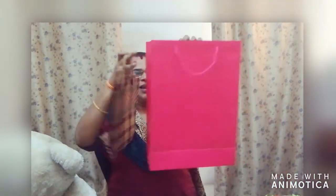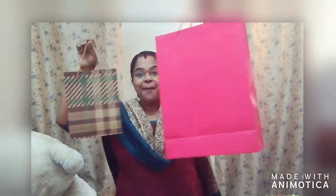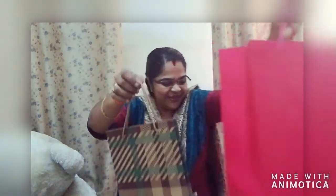Okay. Here you can see two paper bags. Okay, two paper bags. This paper bag is big and this one is small. Big, small. Big, small.